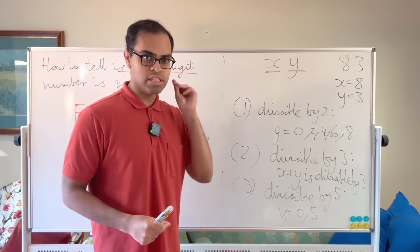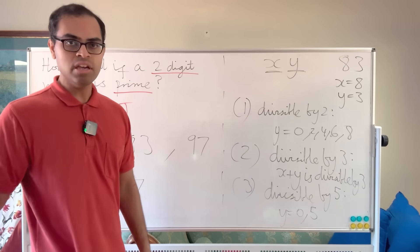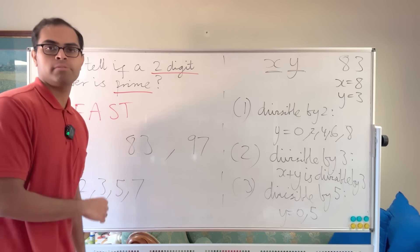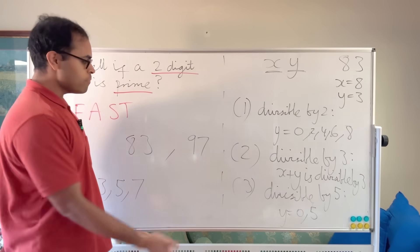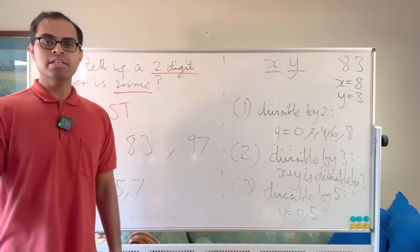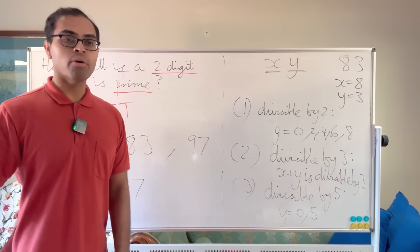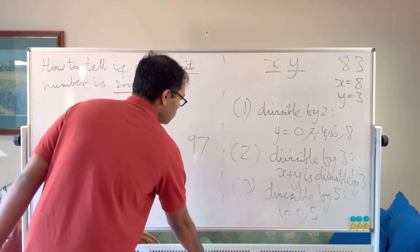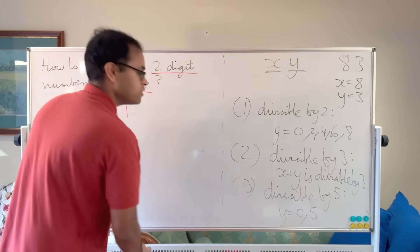So far this is pretty easy to do mentally. For 83: 8 + 3 = 11, not divisible by 3; doesn't end in 0 or 5, not divisible by 5; it's odd, not divisible by 2. Same with 97: 9 + 7 = 16, not divisible by 3; checking 2 and 5 is straightforward.